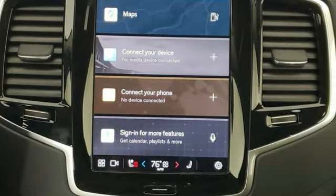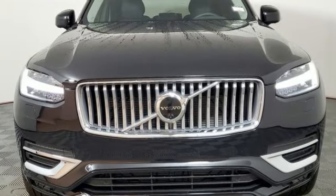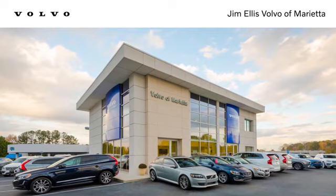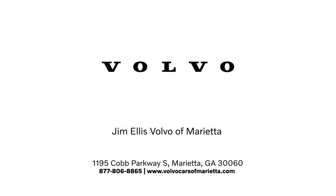Built to make your life easier, safer, and better — it's the Volvo way. Hurry in today for a test drive. Stop in or contact us today. We're conveniently located at 1195 Cobb Parkway South in Marietta.